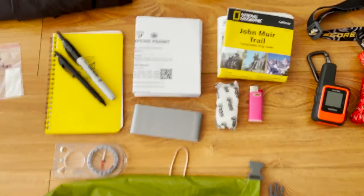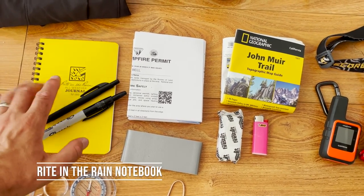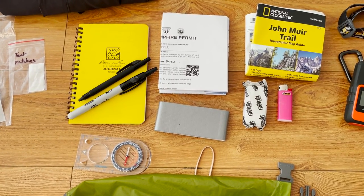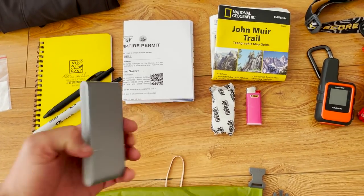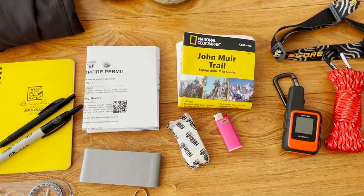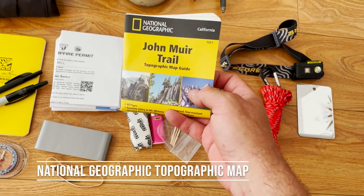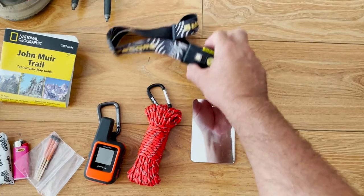I've got a bunch of bits and pieces in a ditty bag — starting with a pen and paper for journaling on a waterproof pad. You can check out a blow-by-blow of my time on the trail via the link in the description below. I also brought a black marker to write on Ziploc bags for resupplies, a compass as backup to my Guthook navigation app, some duct tape, a couple of elastic bands, a fire starter cube for emergency use only, a mini Bic lighter, and weatherproof matches along with their striker pad — again as backup for emergencies.